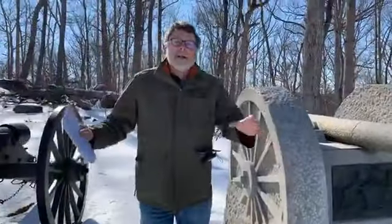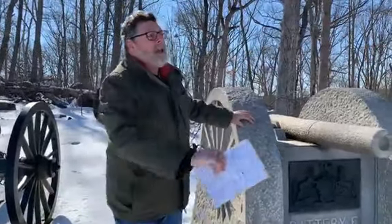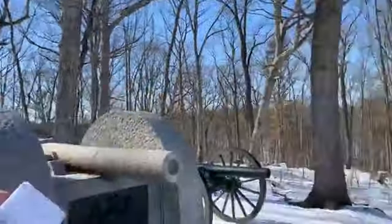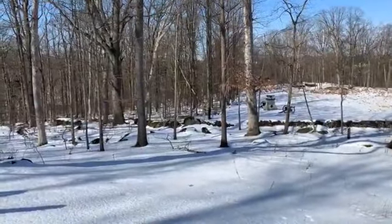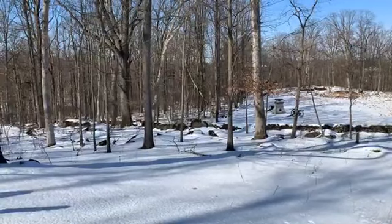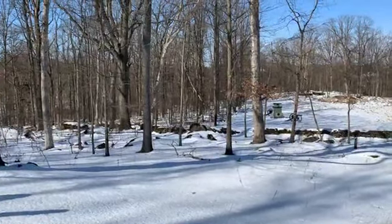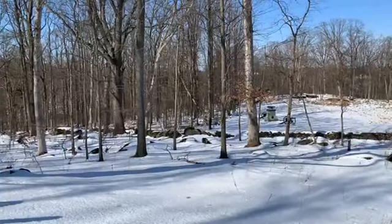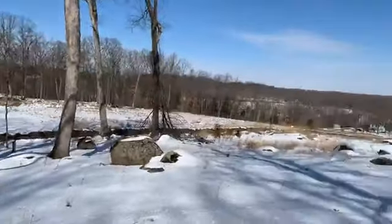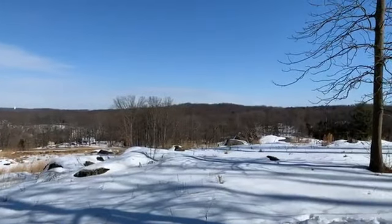They established artillery on this hill. There is a monument to Lieutenant Charles Winogar's New York Battery. There were two cannons from his battery here — two ten-pounder Parrott rifles. Across the pike you're going to see more high ground, known as McAllister's Hill, and two of his artillery pieces were also on that hill.